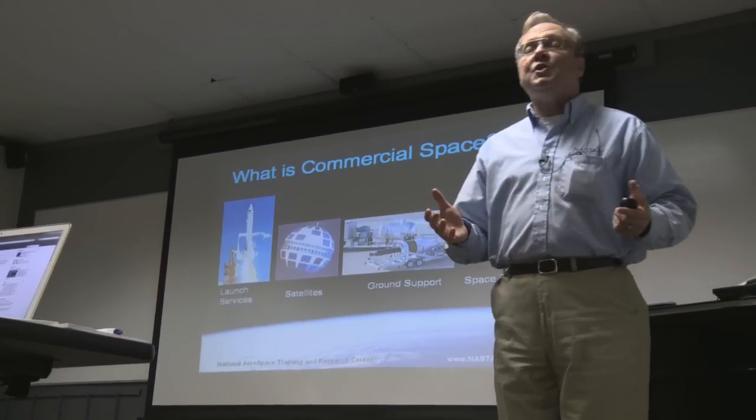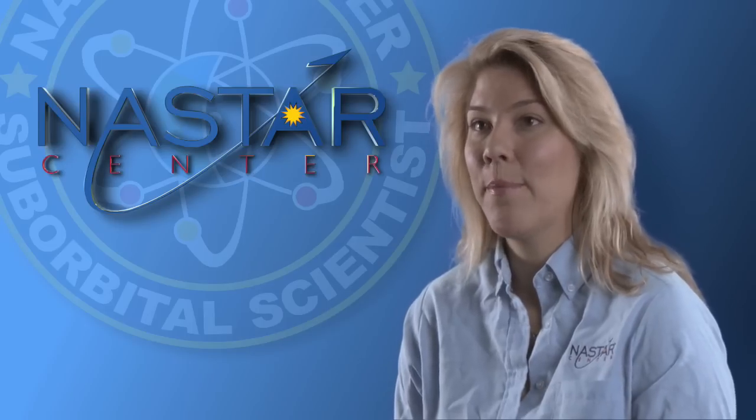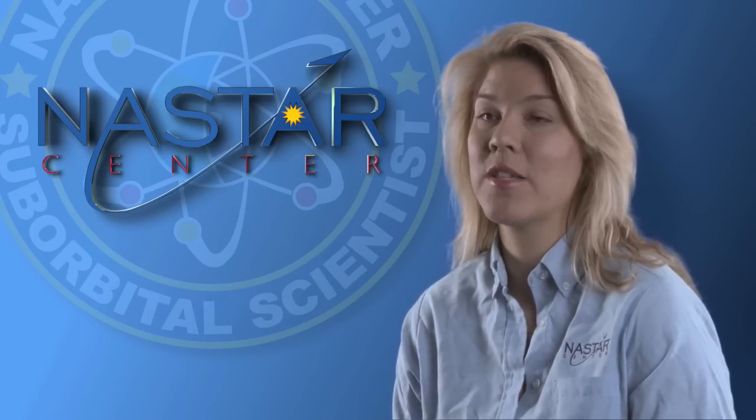Hi, I'm Brianna Henwood. I am the Director for Space and Research Programs at the NASTAR Center. The suborbital tourism industry is really rapidly growing. These vehicles that are being designed have the capability to take passengers and tourists to space. They also have the capability to take researchers into space to perform experiments.